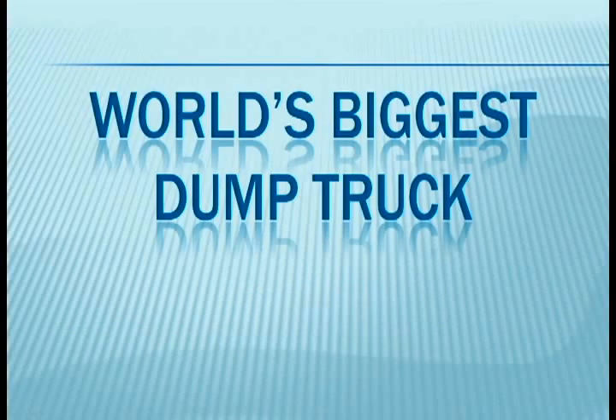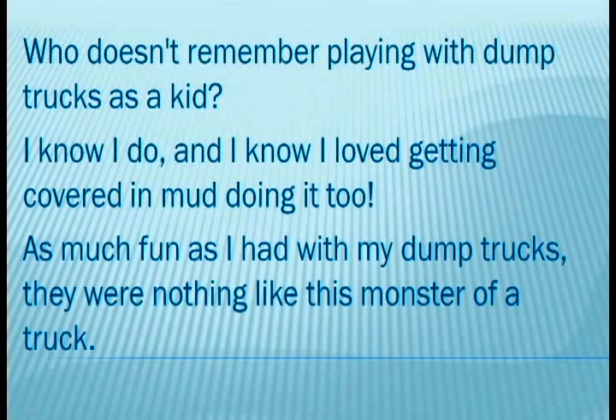Ship Your Car Now presents the world's biggest dump truck. Who doesn't remember playing with dump trucks as a kid? I know I do, and I know I love getting covered in mud doing it too. As much fun as I had with my dump trucks, they are nothing like this monster of a truck.